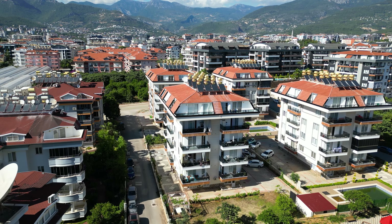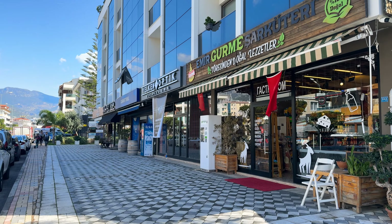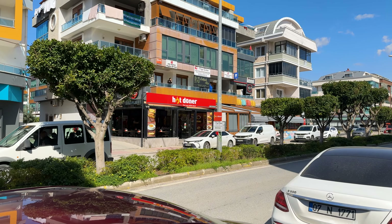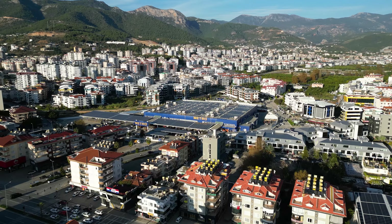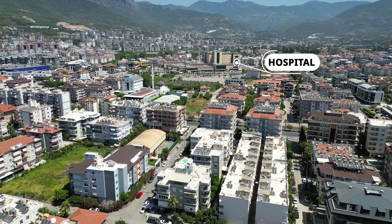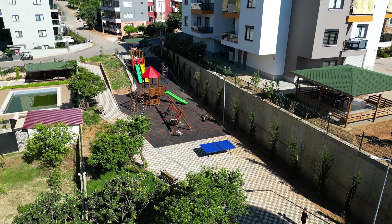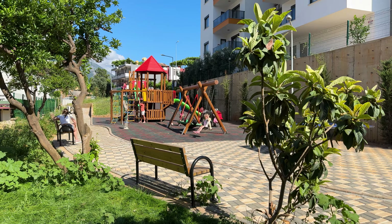The residential complex we show you today is located approximately one kilometer from the sea coast, and this area has all the amenities you could probably need. There are a lot of markets, a hippy market, Metro, and the central main hospital of Alanya is located not far from our building. Even near the complex there is a children's park — it is a quiet and green territory and you can easily access all the amenities on foot.